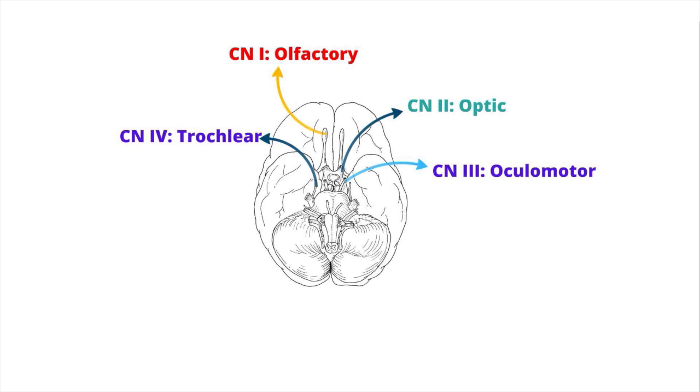Cranial nerve 5 is termed the trigeminal nerve. It has both sensory and motor components arising from the pons, with three main branches: V1, V2, and V3. Each branch acts as a sensory input from the face and innervates muscles involved in chewing. V1 is called the ophthalmic nerve, V2 is the maxillary nerve, and V3 is the mandibular nerve.